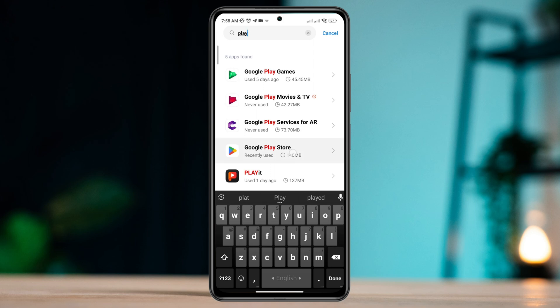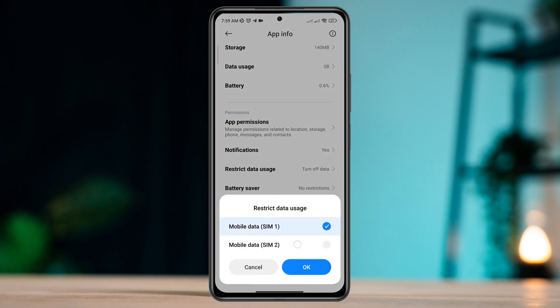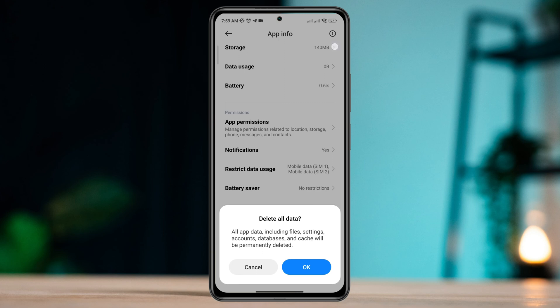Quickly tap on it. Tap Battery Saver, tap No Restriction, and enable all the settings. Tap Clear Data, choose Clear All Cache, and tap OK.